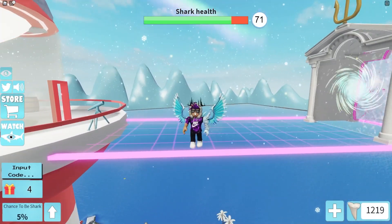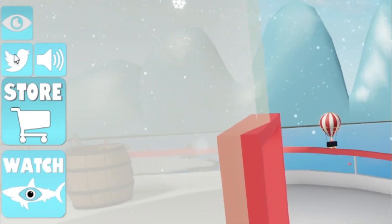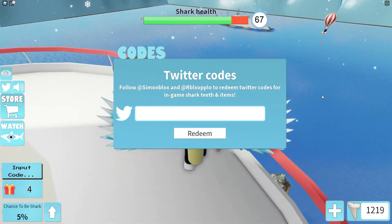If you don't know already how to claim codes in SharkBite, go to the left side of the screen and click on the Twitter button. The code menu will then come up.